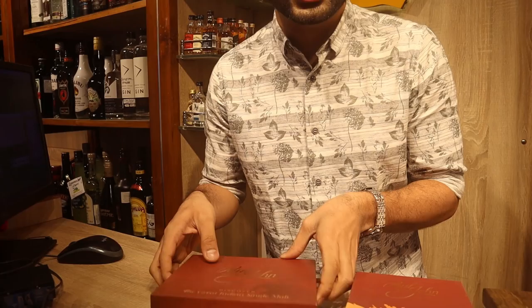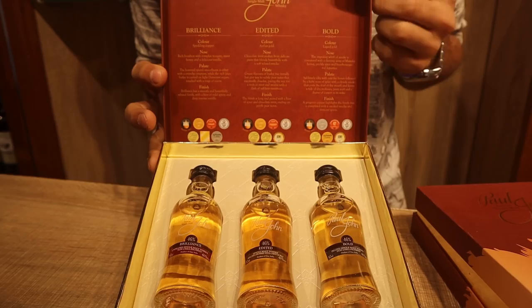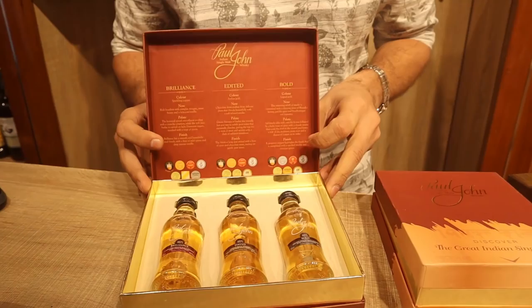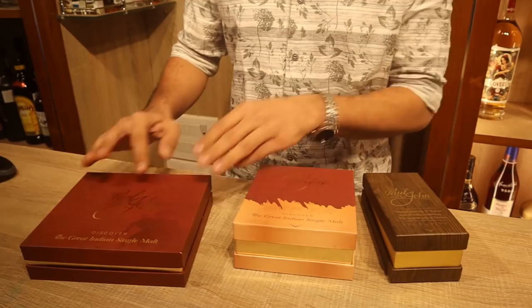Now let's look at Paul John gift packs — limited quantities each season. The flagship expression gift box contains Brilliance, Edited, and Bold miniatures with tasting notes — color, nose, palate, and finish — printed inside. No extra charge for the box; you just pay for the miniatures at 240 rupees each, so the full pack is 720 rupees.